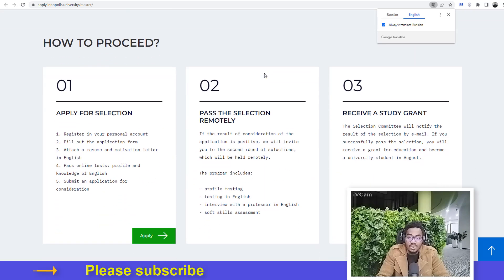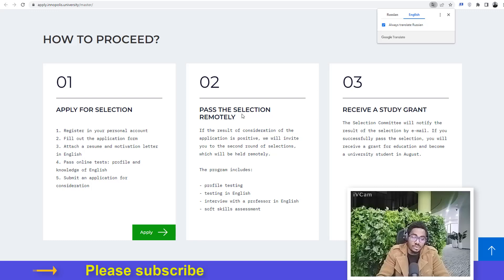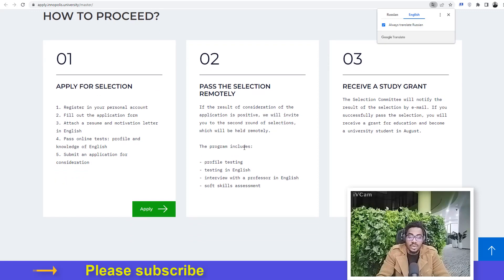Here are the steps you need to take to proceed. You have to apply for selection, then pass the selection remotely, and then receive a study grant. In the process, you have to register a personal account, fill out the application form, attach a resume and motivation letter in English, pass the online test for profile and knowledge of English, and submit the application. If the result is positive, the university will invite you to the second round of selections held remotely, which includes profile testing, an English interview with a professor, and soft skills assessment. The selection committee will notify results by email.